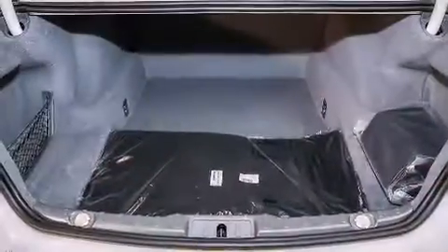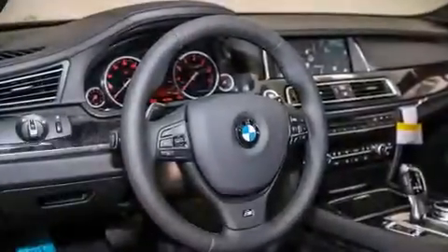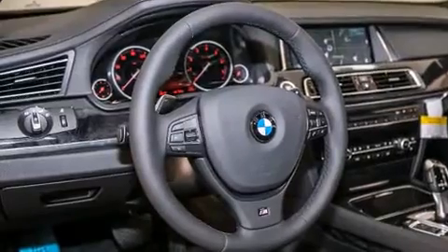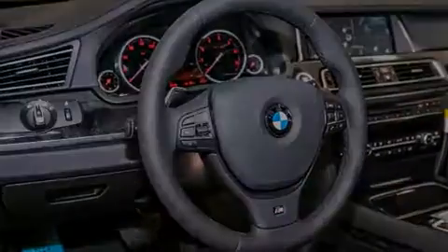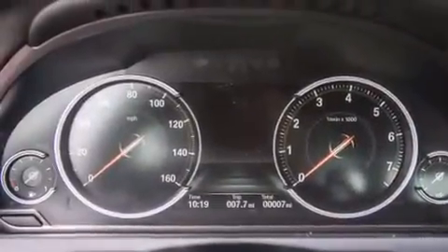Its top features and packages include a navigation system, a blind spot warning system, a smartphone adapter, the sport package, and heated seats that can warm you up in seconds, keeping you and your passengers comfortable the whole trip.